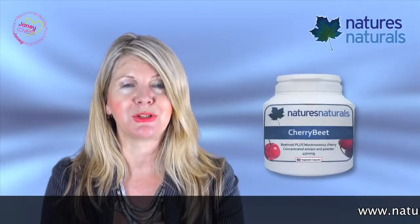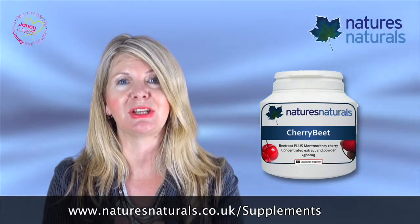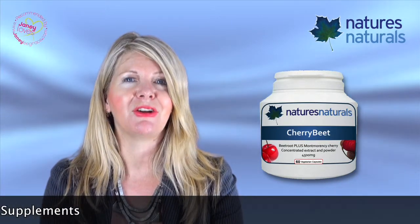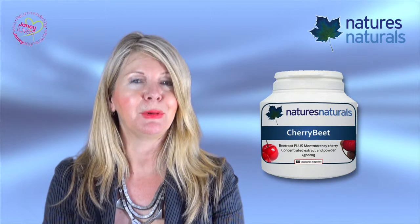Then there's cherry beet capsules. Beetroot is a unique source of betonins, which can support lower levels of inflammation in the body, as well as detoxification in the liver. Montmorency cherries are an excellent source of beta-carotene, vitamin A, and there's 19 times the beta-carotene of blueberries and strawberries.